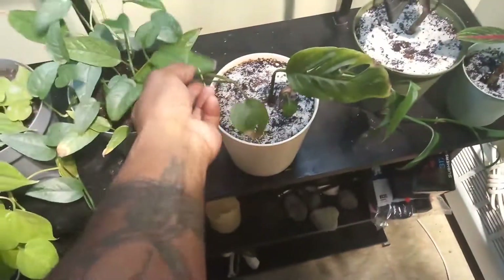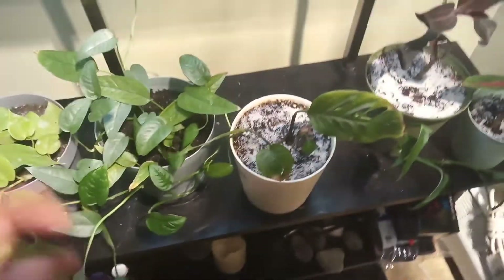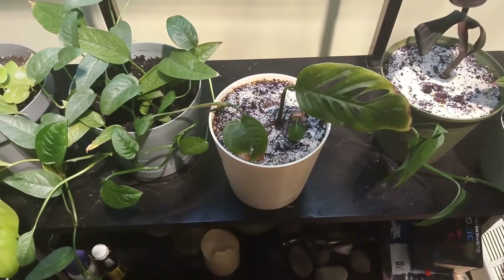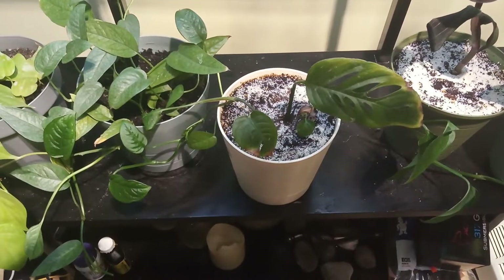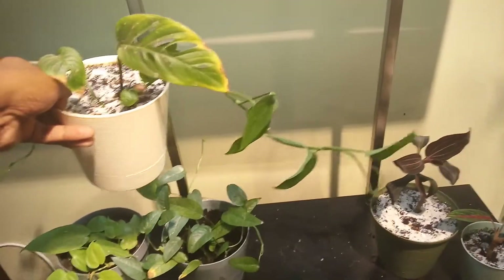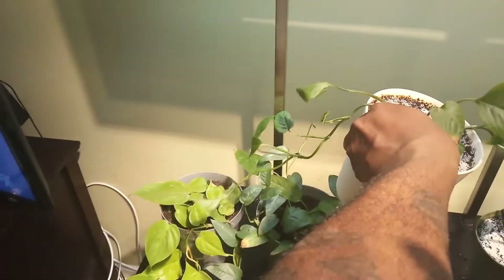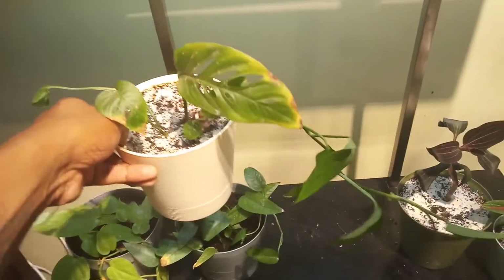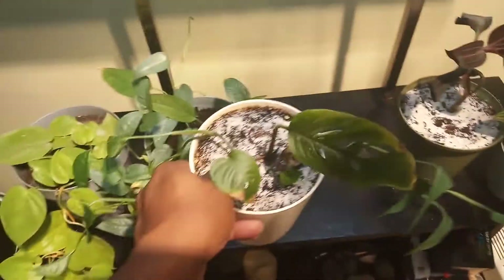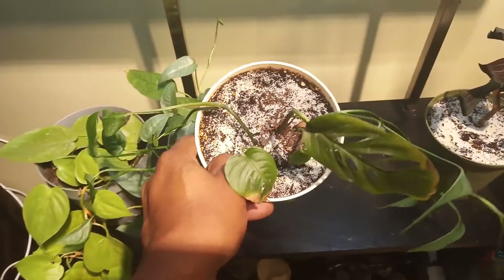This right here is a Monstera adansonii, if I'm pronouncing that right. This plant struggled so much just to root — it probably had about maybe four leaves and I didn't think it was going to make it. But look how long it's gotten! Eventually I'm going to cut both of these trails and add it back to the pot to make this plant fuller.